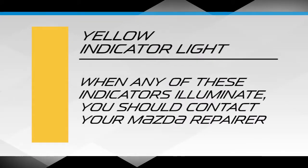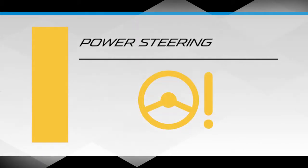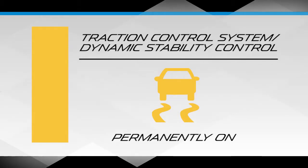When any of these indicators illuminate, you should contact your Mazda repairer. Examples include: ABS warning light, check engine light, power steering, perform maintenance wrench, and traction control system and dynamic stability control system warning light permanently on.